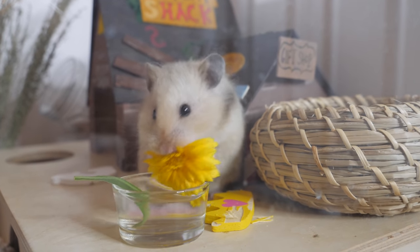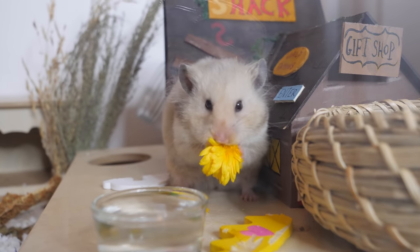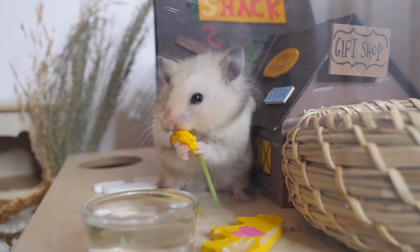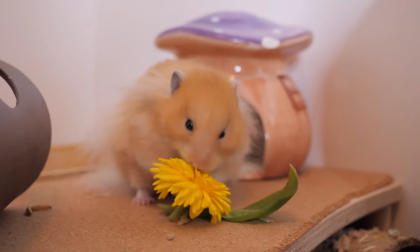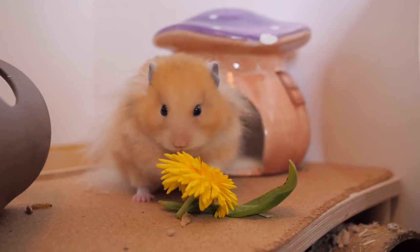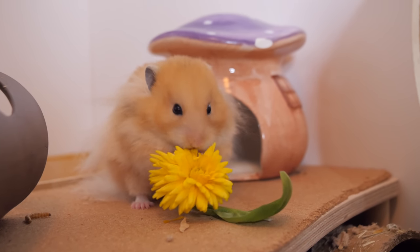Mabel, this is so funny! Wow, I'm so happy the hamsters like it.